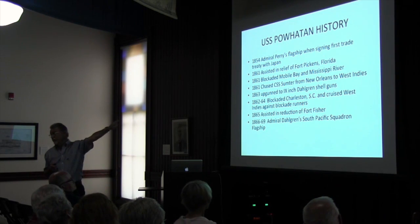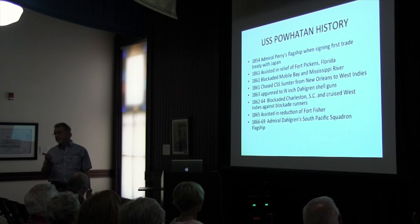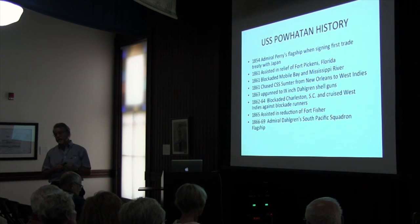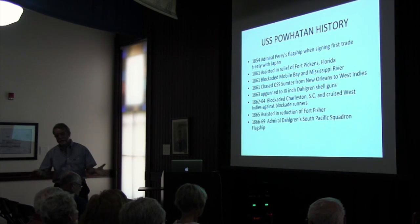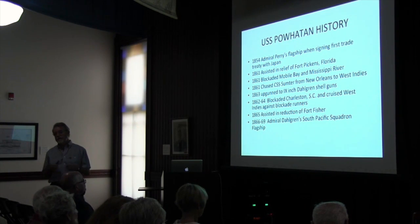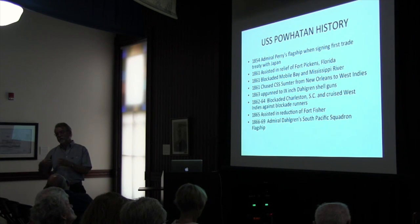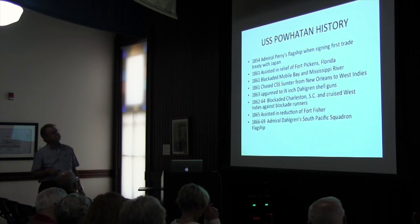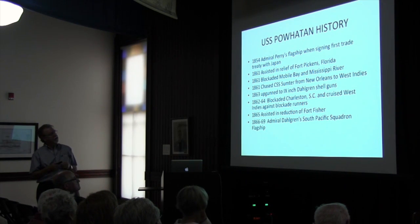In 1861, the Powhatan and the Brooklyn went to Fort Pickens in Pensacola, Florida. The Confederate sympathizers there were trying to take over the Federal fort protecting the harbor. They were outnumbered but closed the gates and wouldn't let the Confederates in. The Brooklyn and the Powhatan came to their aid, gave them munitions and some men, and they held on to that fort. The same thing happened in Key West — they tried to take Fort Zachary Taylor, but the Union guys held it. It didn't happen in Norfolk, where the southern sympathizers got the Navy Yard.